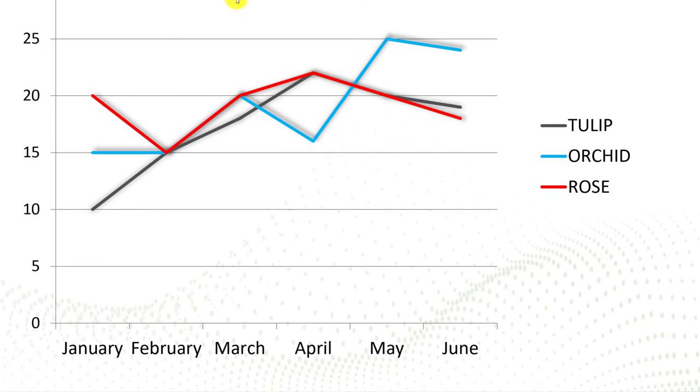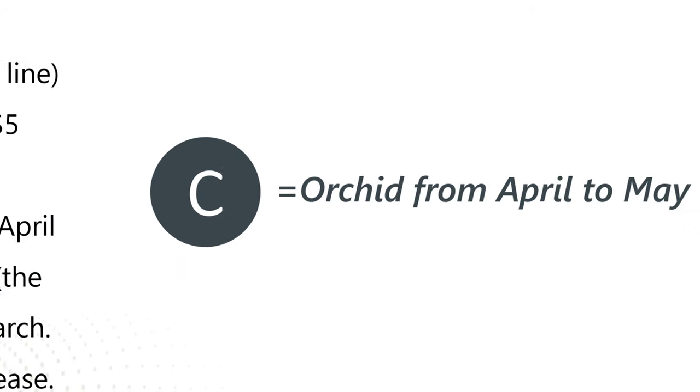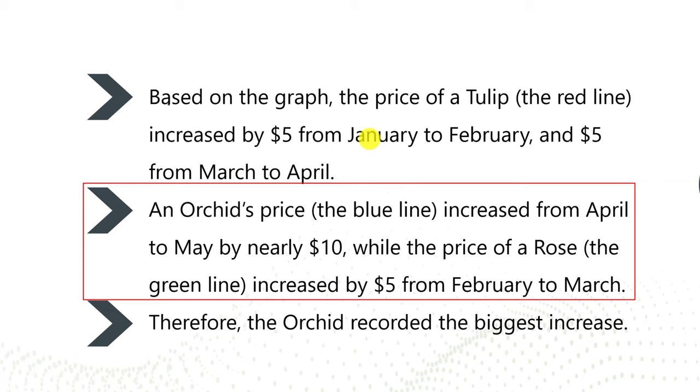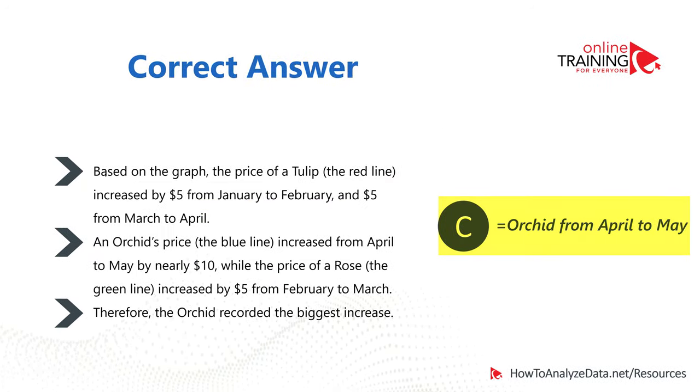The largest segment representing a single month's price increase is on the blue line from April to May. The blue line represents orchids. Tulip prices increased by about $5 from January to February and another $5 from March to April. But orchid prices increased from April to May by nearly $10, which represents the largest price increase. So the right answer is choice C, orchids from April to May.